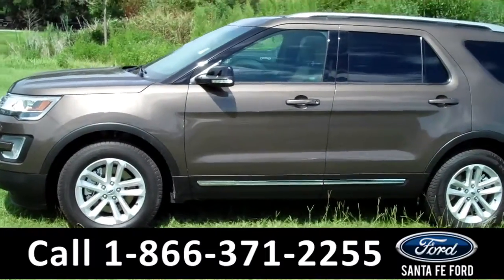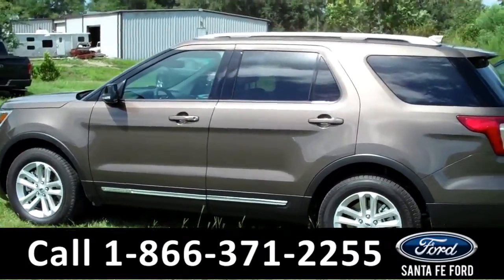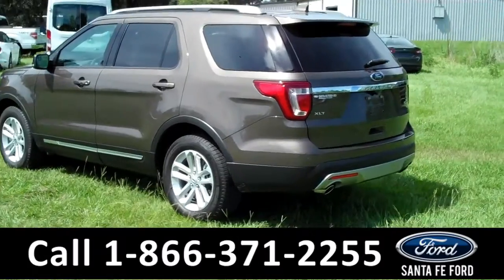Okay, we're just getting a quick look at the outside. You have fog lights, alloy wheels, keyless entry, tinted windows, roof rails, a spoiler, and it also has a hitch receiver.